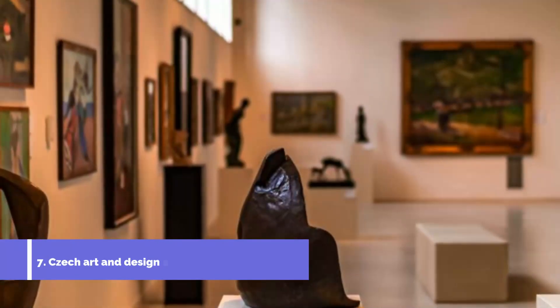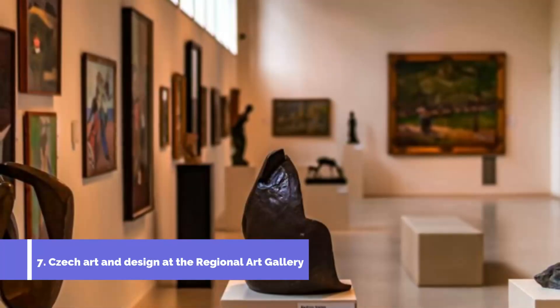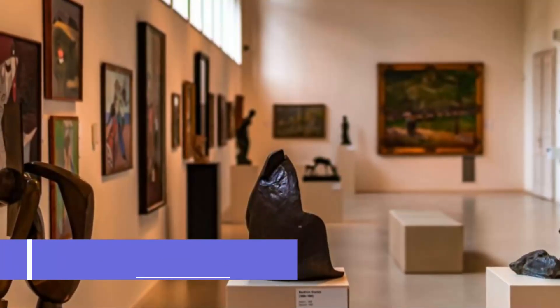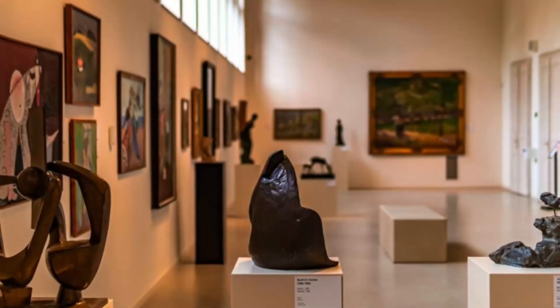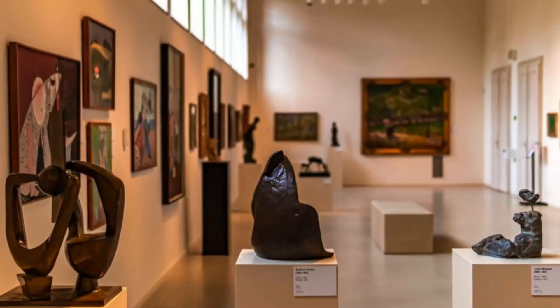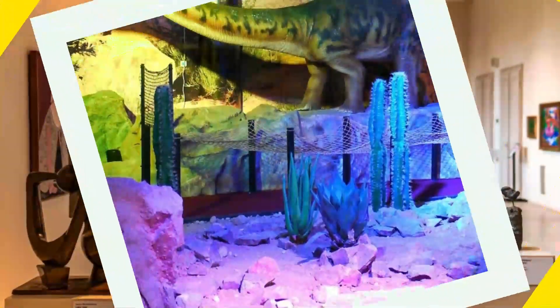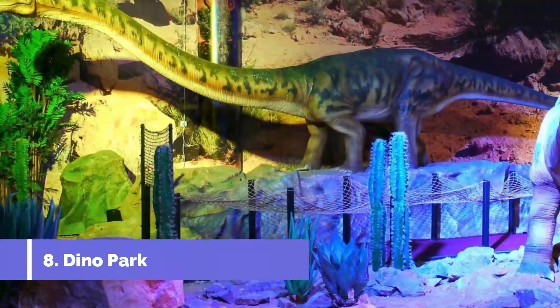Number seven: Czech Art and Design at the Regional Art Gallery. This fascinating cultural attraction is contained in a beautiful neo-renaissance building next to Liberec Castle. The gallery has permanent collections covering contemporary and 20th century Czech art, 19th century French impressionism, romantic German and Austrian works from the 1800s, and golden age Dutch paintings.